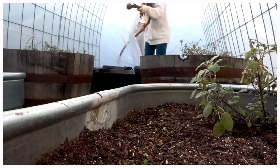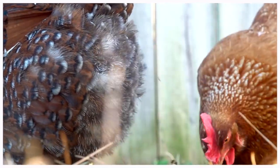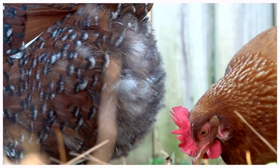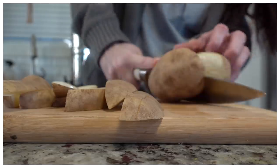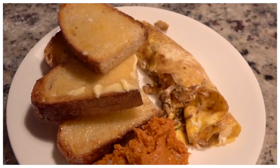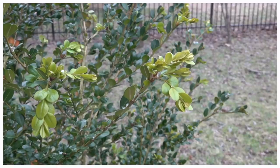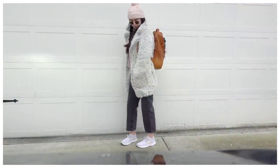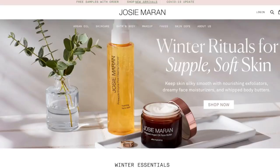Hi guys, welcome back to my channel and welcome back to another day in my life. Today I will be bringing you around our little fake homestead in the city, sharing what we've been up to, including a home renovation update — Dan is nearing the end, which is very exciting. I'll also be sharing food, and giving an update on my recovery from throwing out my back. It's been snowing!